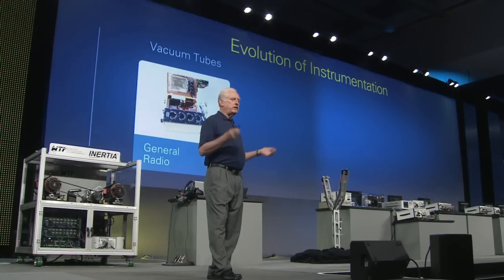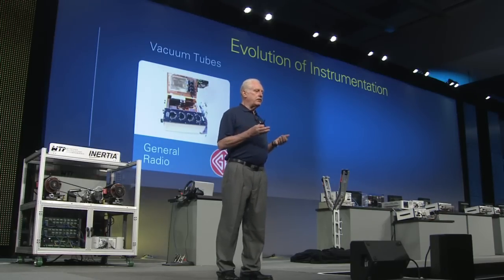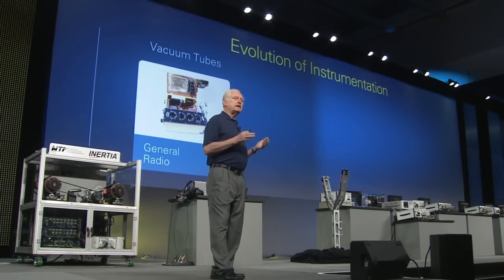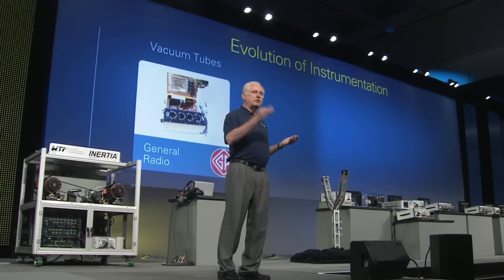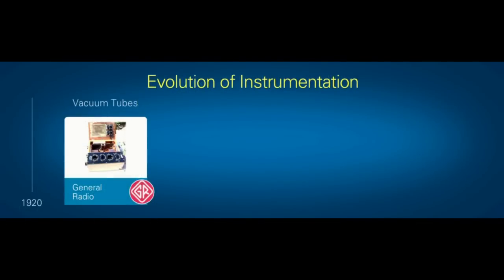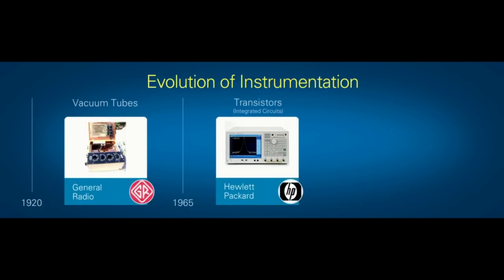Looking back at the history of instrumentation, from 1920 to about 1965, General Radio and off-the-shelf general purpose instrumentation were the kings of the business. Melville Eastman had been very successful building that business. In the mid-60s they moved into the ATE arena, transitioning away from vacuum tubes. The next major vendor, Hewlett Packard, took advantage of transistors and integrated circuits, and for the next 45 years — just as General Radio had prevailed for 45 years — Hewlett Packard would be center stage for instrumentation.